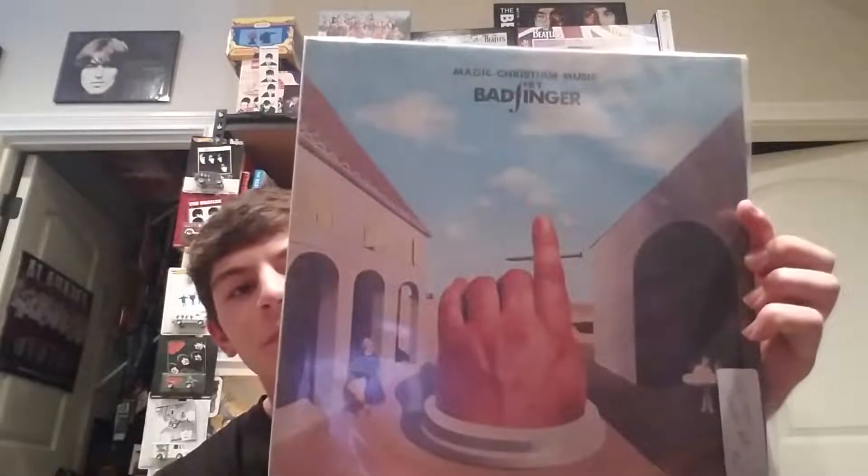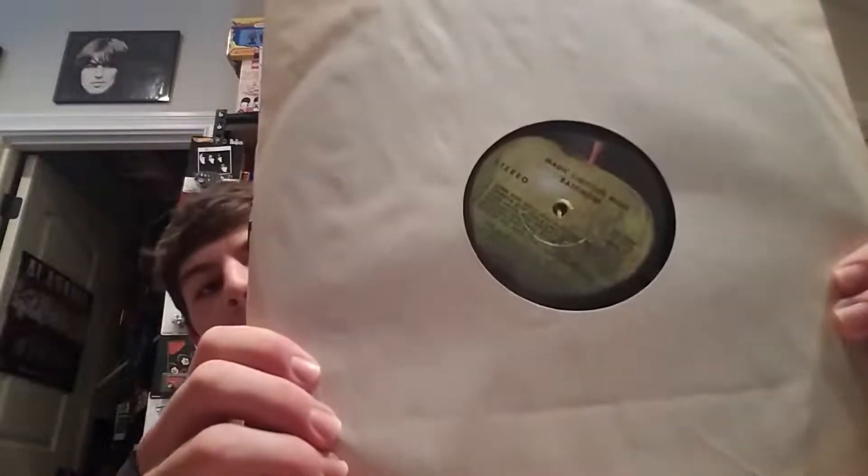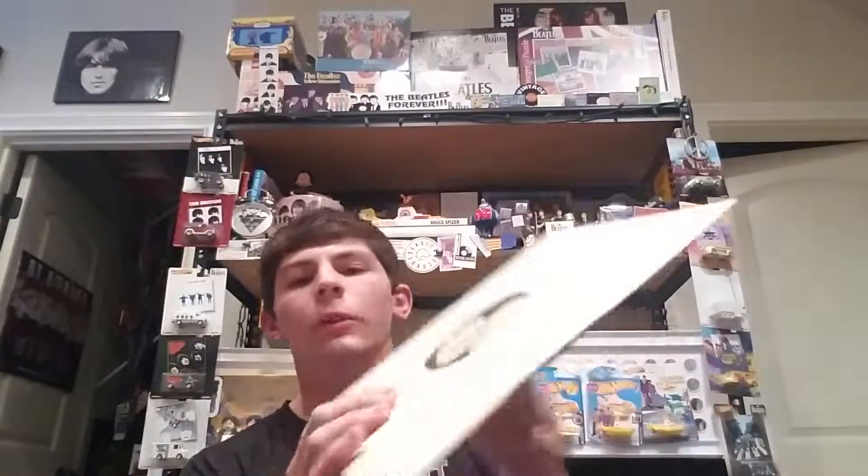We're coming down to the last album, and it's not even a Beatles record — it's Beatles-related. We've got Badfinger; this one has 'Come and Get It' on it. I think I've picked up pretty much all the early Apple Badfinger albums now, so I'll probably be good for a while on Badfinger.